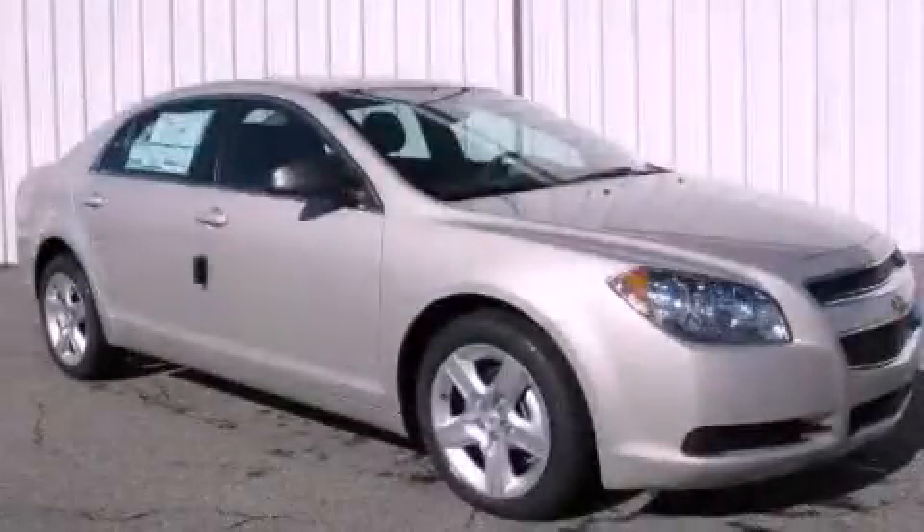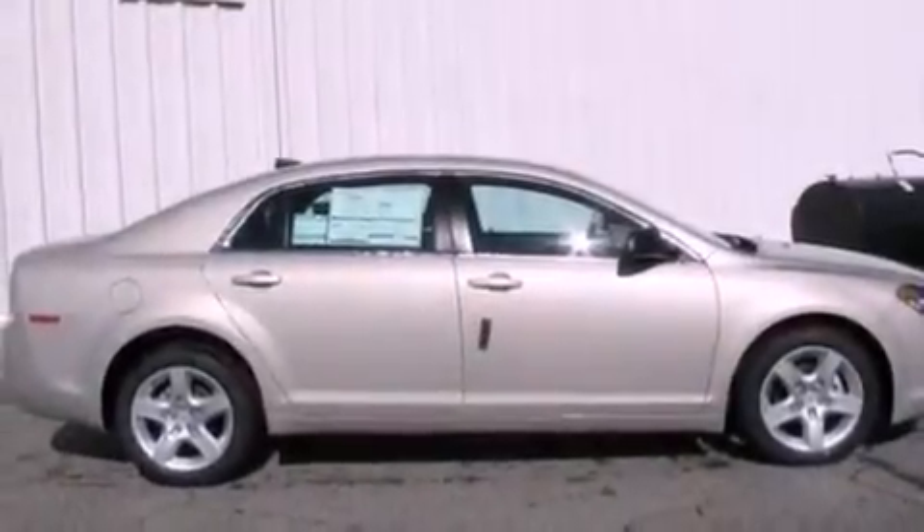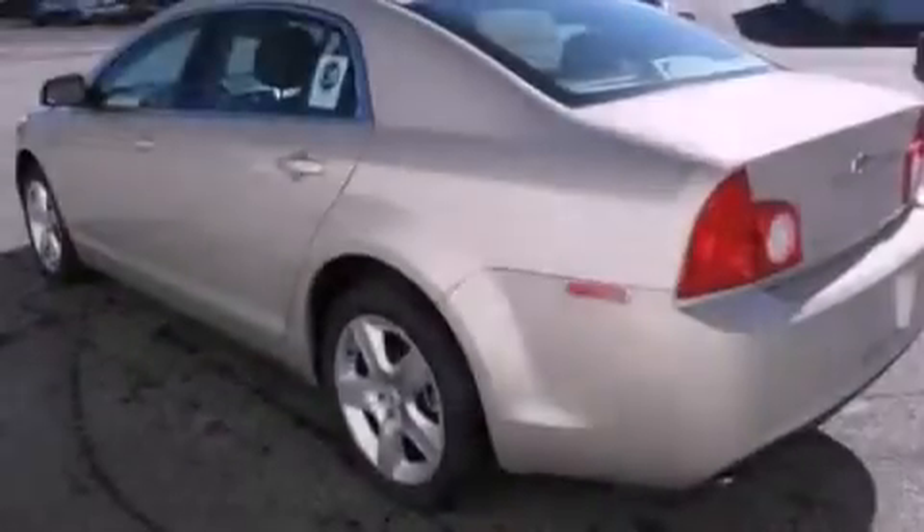This is a brand-new 2012 Chevrolet Malibu. It features a 2.4-liter four-cylinder engine and a six-speed automatic transmission.